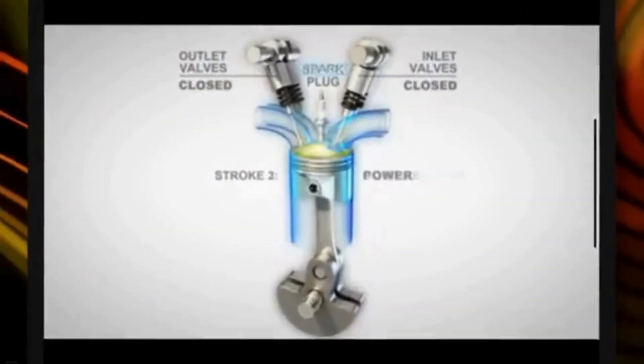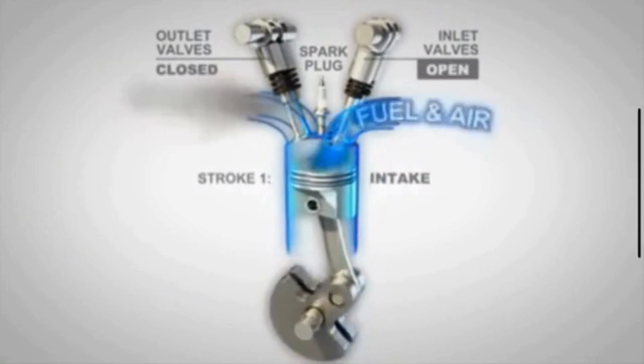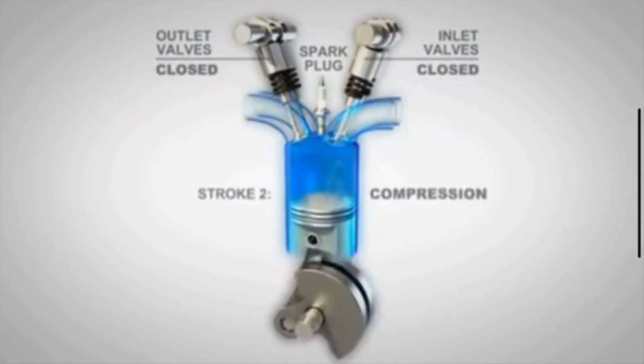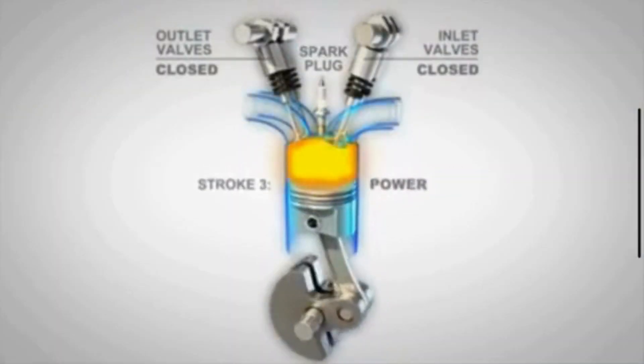The spark plug is considered a crucial component in the ignition system. Its primary function is to ignite the air-fuel mixture in the combustion chamber of each engine cylinder. The spark plug ensures that the spark occurs at the right moment in the engine's four-stroke cycle.